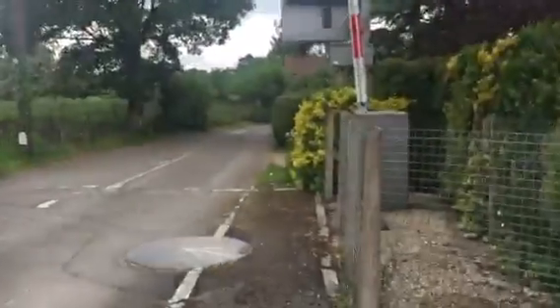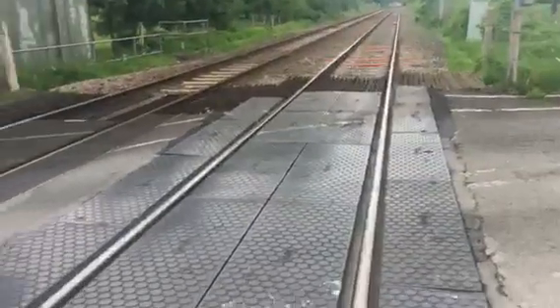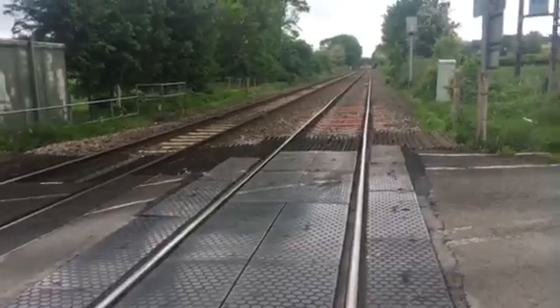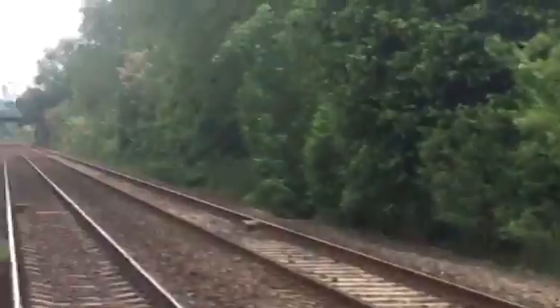This crossing is on the Manchester Piccadilly to Milford Haven, Cardiff Central to Holyhead line. Hang on, I'm trying to think what it was. Anyways, that way is towards Manchester, and that way is towards Milford, Holyhead, and Cardiff.